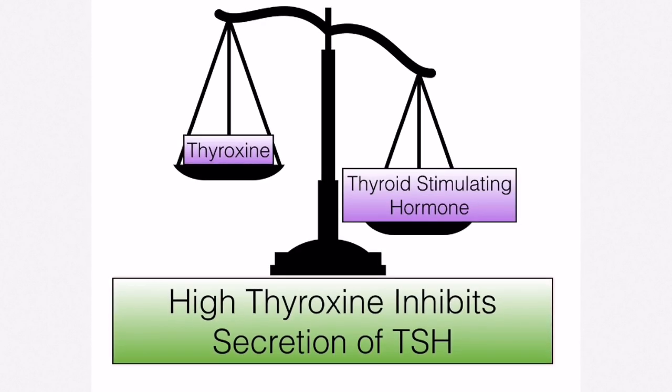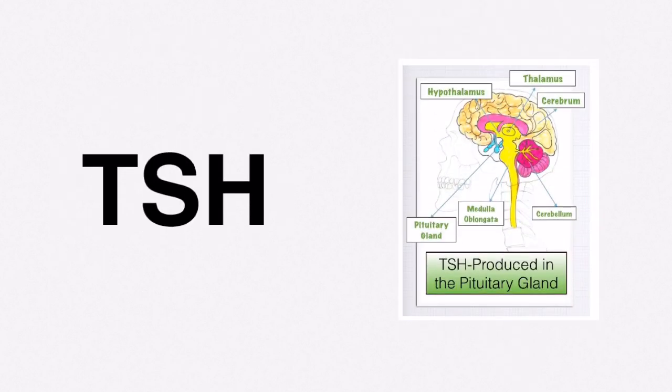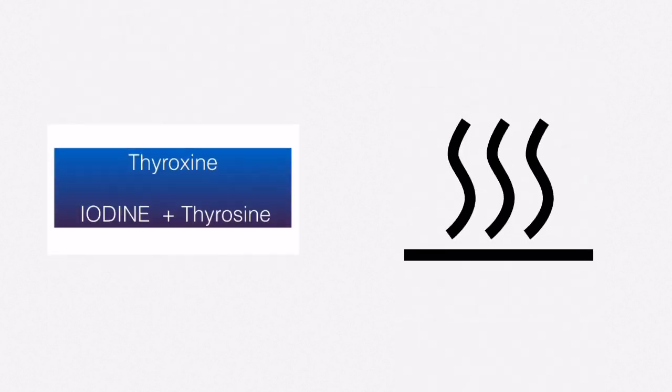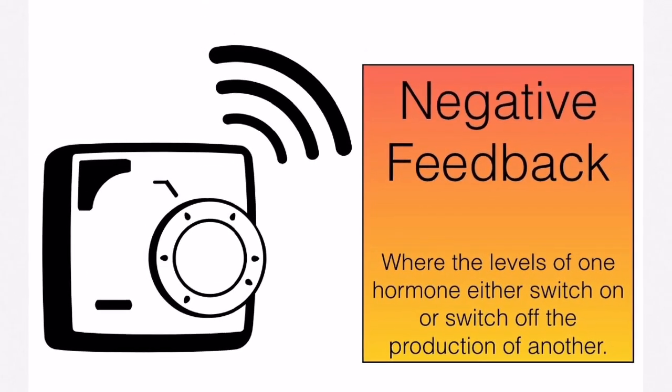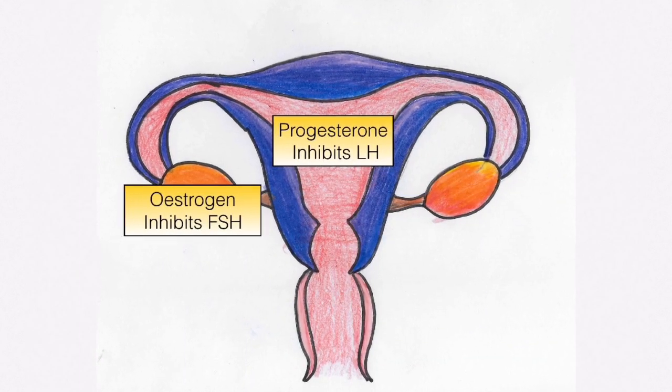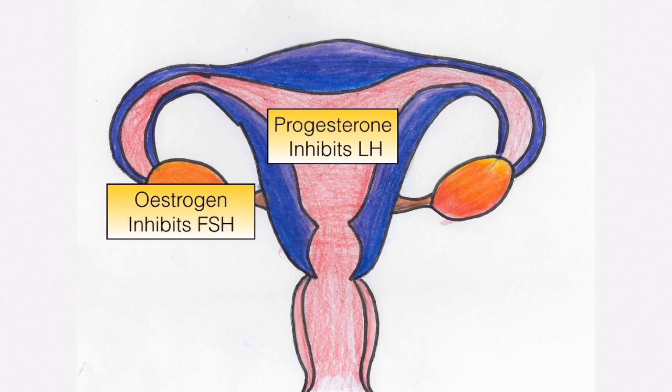When there are high levels of thyroxine, this inhibits or stops the production and secretion of thyroid stimulating hormone in the pituitary gland. In your exam, you could be asked to give an account of a hormonal response to a drop in body temperature — write about thyroid stimulating hormone being produced to increase thyroxine production, raising metabolic rate to generate heat. Negative feedback also features in hormonal control of the menstrual cycle: estrogen inhibits FSH, and progesterone inhibits luteinizing hormone.